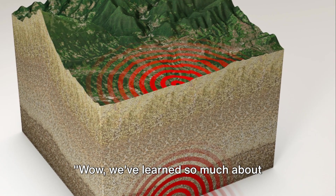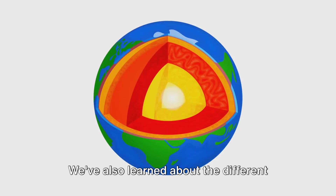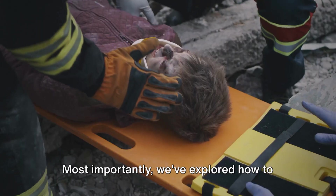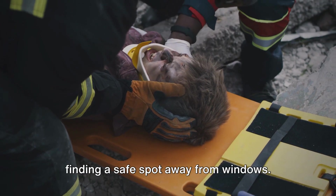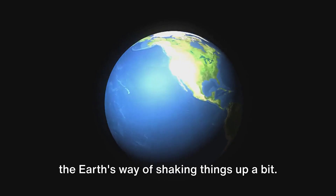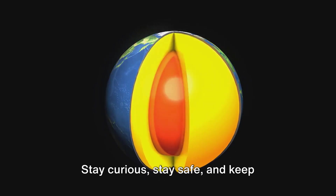Wow, we've learned so much about earthquakes today! We've discovered that earthquakes are caused by the Earth's crust moving around, and we've learned about the different types of earthquakes and what happens during one. Most importantly, we've explored how to stay safe when an earthquake happens, like finding a safe spot away from windows. So now you know — earthquakes are just the Earth's way of shaking things up a bit. Stay curious, stay safe, and keep learning!